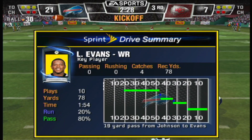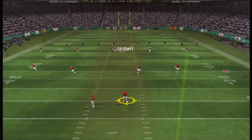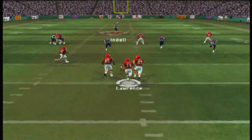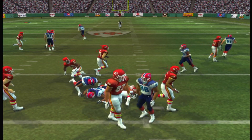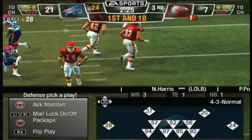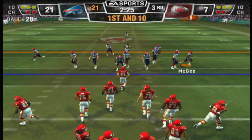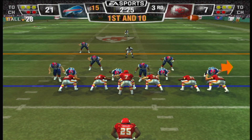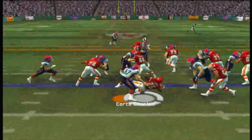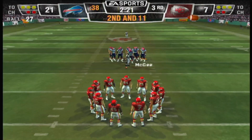Buffalo looks ready to kick it away. Lawrence back to return — kicks it off, fields it at the 11. They have time to get this done — defenses tend to play a little more cautious here, which gives you a chance to build momentum. Single set backfield — he will lose yardage on the play; nowhere to go as the defensive front got very good penetration.